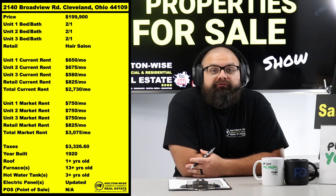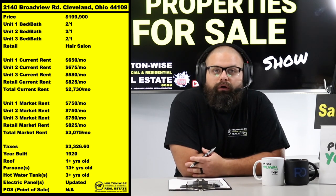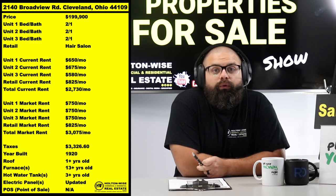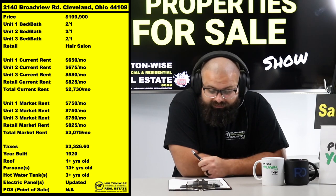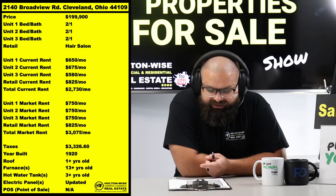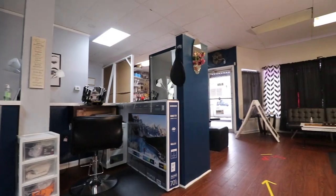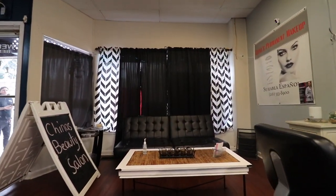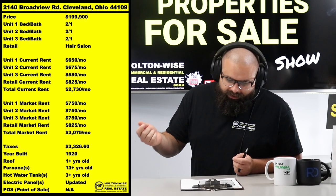The current owner is getting decent rents. As far as the salon — the retail unit — he's getting $825. That's fine, that's great. I don't see why you'd be able to get any more than that. But he is leaving a little money on the table for the three residential units. He's pulling in $650, $675, and $580. Honestly, those are $750 units.